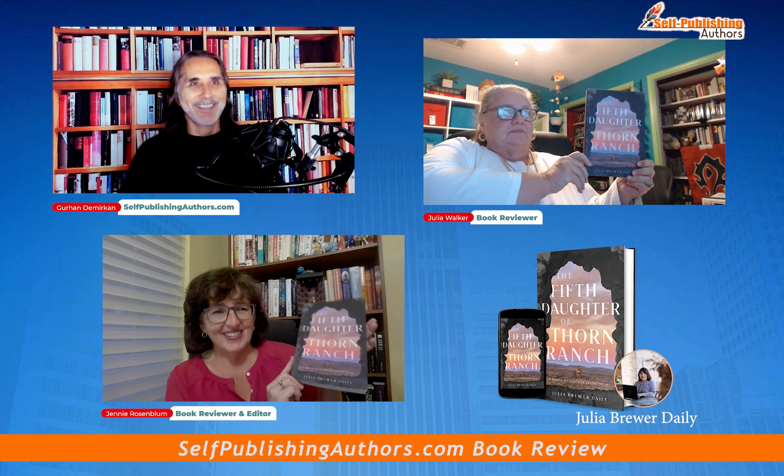We are here with Julia Walker, and she is a book reviewer. We're also here with Jenny Rosenblum. She is an editor and a book reviewer. Today, we are going to do a review on The Fifth Daughter of Thorn Ranch.